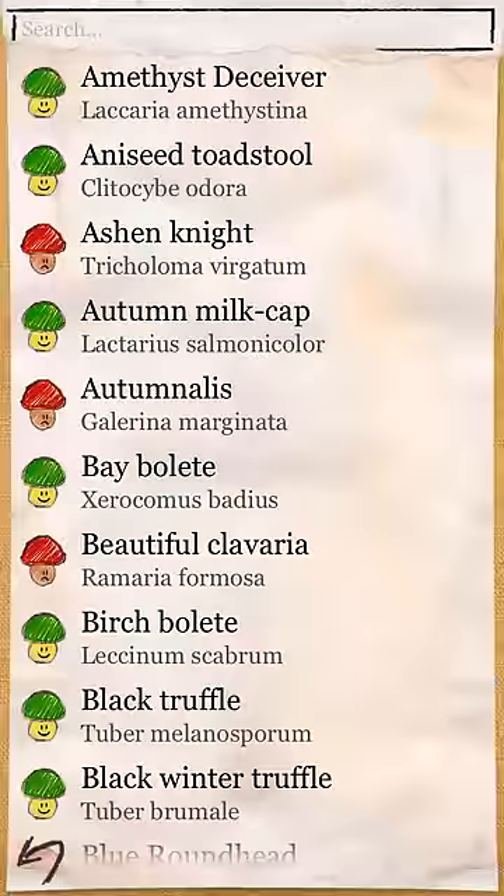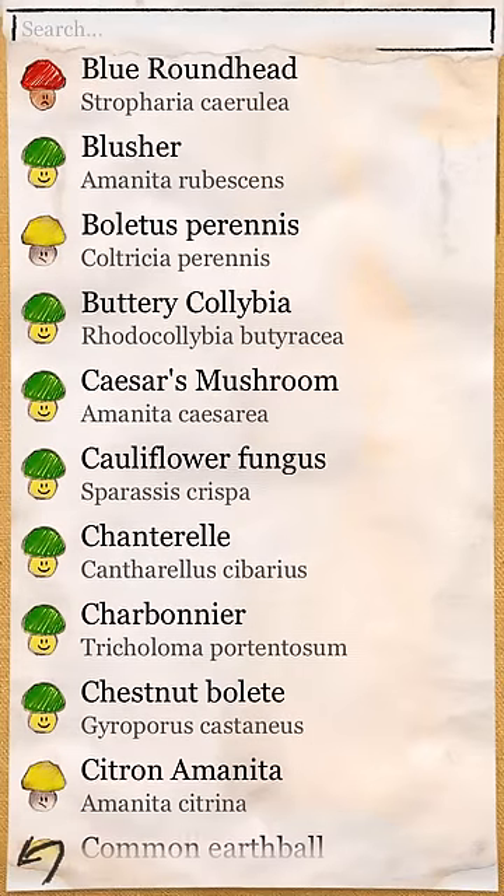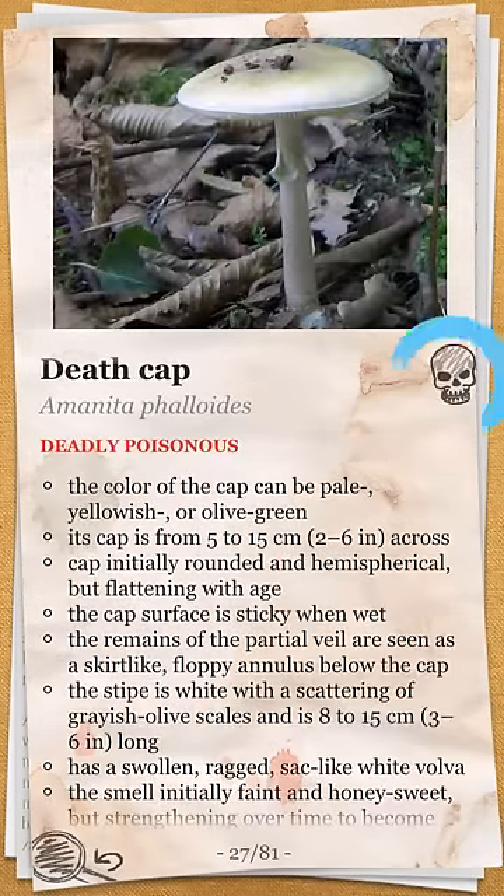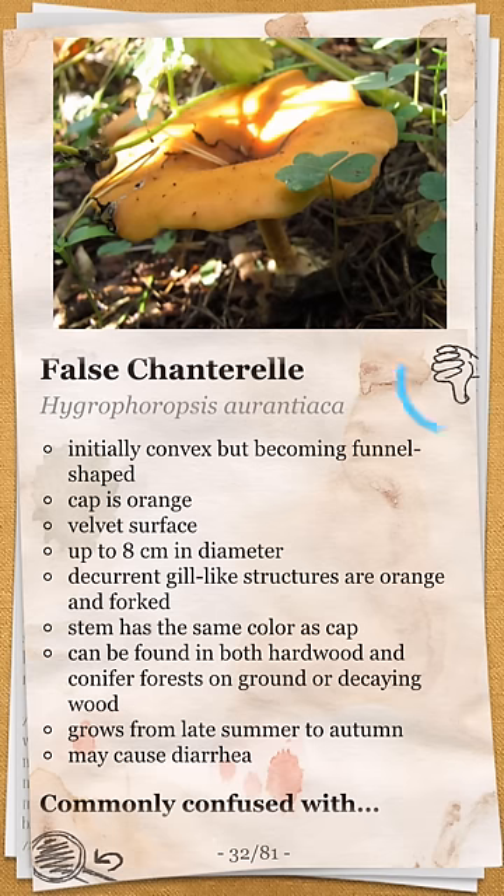Have you ever wished you had a mushroom book after noticing a mushroom? Now it's in your pocket, all the time, everywhere. The mushroom book app will give you detailed information about the spotted mushroom. With this app you will never confuse one mushroom with another again.